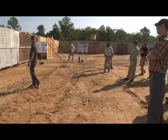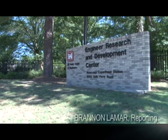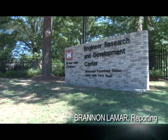Rapid deployability and improved protection. Engineering saving lives. I think things went great today. We were really able to go in and show the soldiers the technologies that we've been developing for the Deployable Force Protection Program. Brandon Lamar, U.S. Army Engineer Research and Development Center.